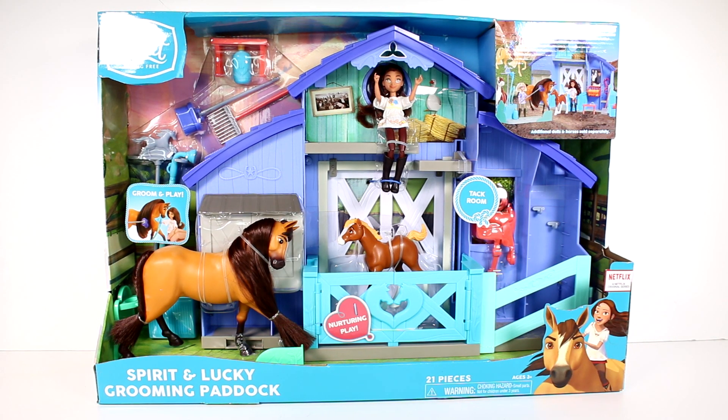Hi everyone! It's Tiffany! I am here with this Spirit Riding Free Spirit and Lucky Grooming Paddock Set. I want to thank the company for sending this to me for free to open up with you guys. Now there are additional dolls and horses sold separately which we will be unboxing in different videos.